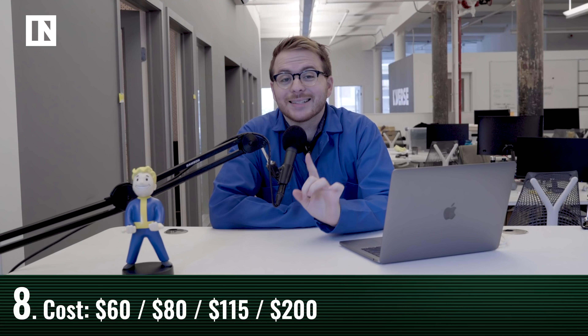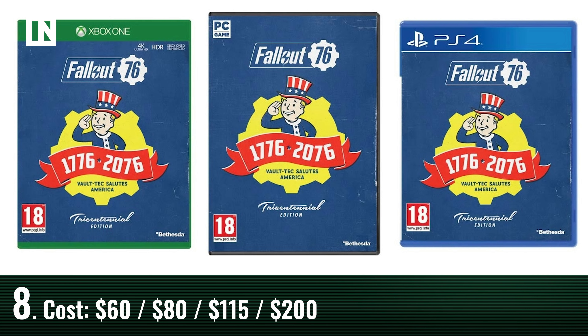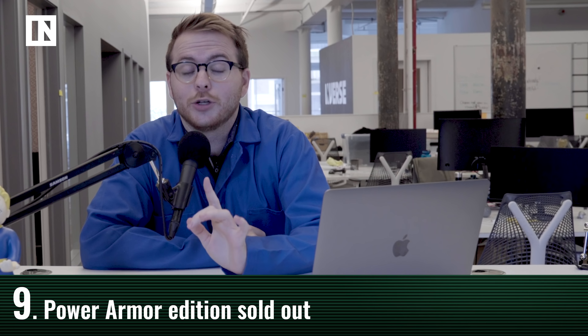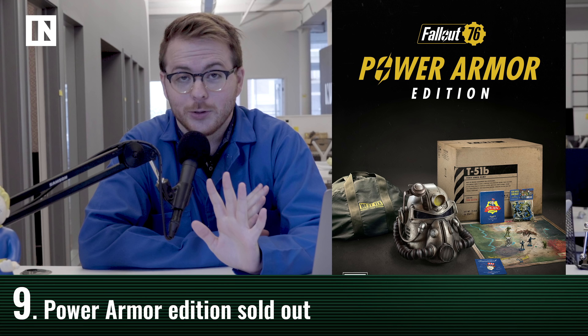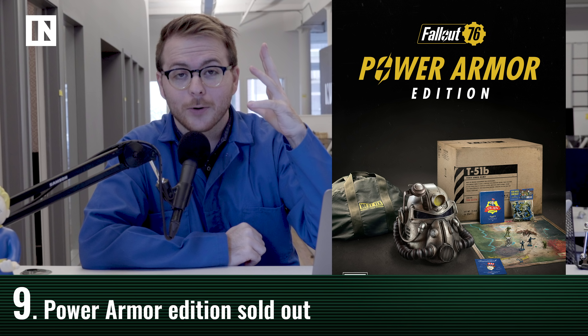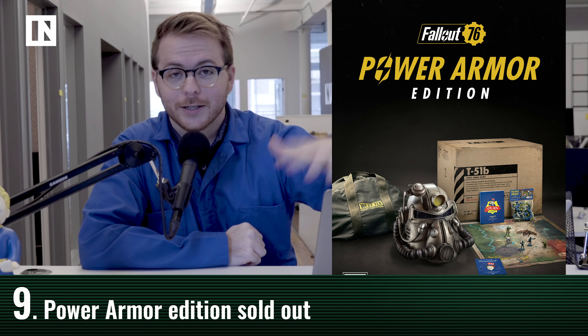The base game will cost $60 at launch. For an extra $20, you can get the tricentennial edition, which includes some extra skins and weapons — not necessary, but recommended if you really like the game. There is also a $200 power armor edition that is currently sold out everywhere, going for about $350 on eBay. It comes with a wearable power armor helmet — it looks ridiculous but amazing.